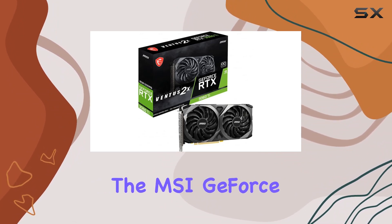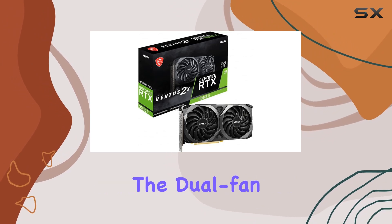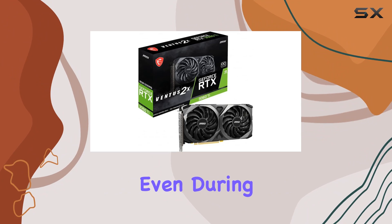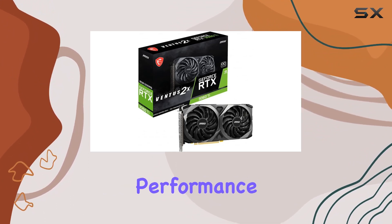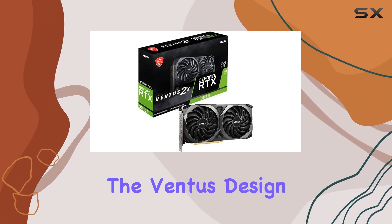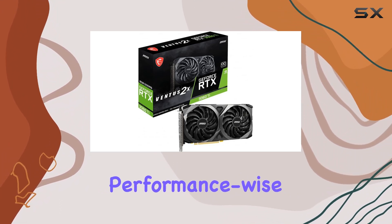The design of the MSI GeForce RTX 3060Ti Ventus 2X is sleek and functional. The dual fan setup ensures that the card remains cool under pressure, even during intense gaming sessions. This is crucial for maintaining performance and prolonging the life of the card. Additionally, the Ventus design is known for its durability, making this card a solid investment for the future.